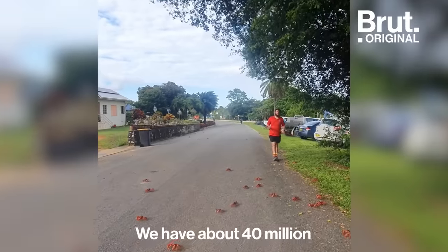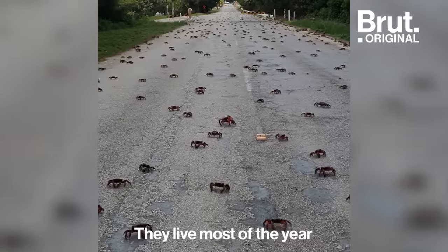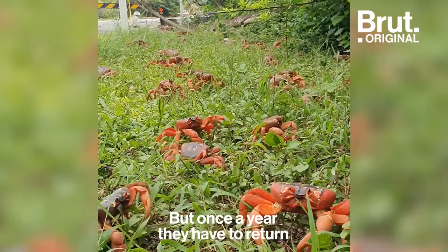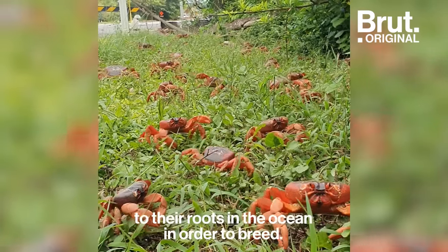We have about 40 million red crabs on Christmas Island. They live most of their year up in the forest in the middle of the island, but once a year they have to return to their roots in the ocean in order to breed.